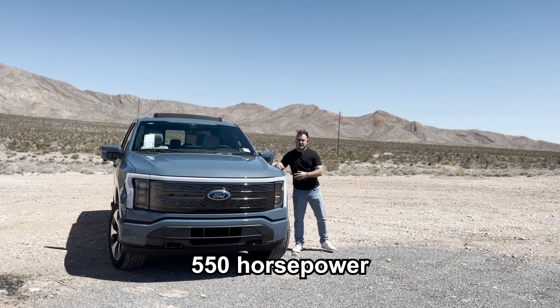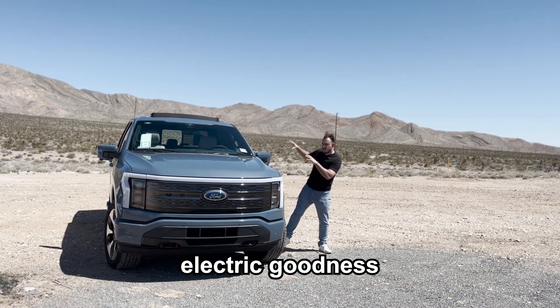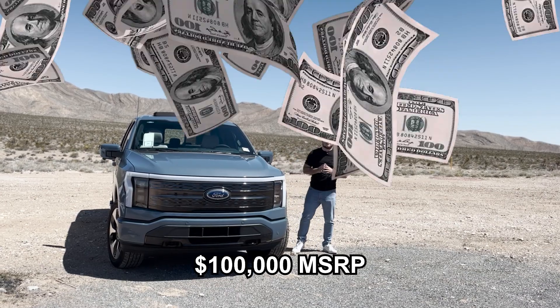That means it's producing about 550 horsepower and 775 pound-feet of torque, and all of this electric goodness is gonna cost you about a hundred thousand dollars MSRP.